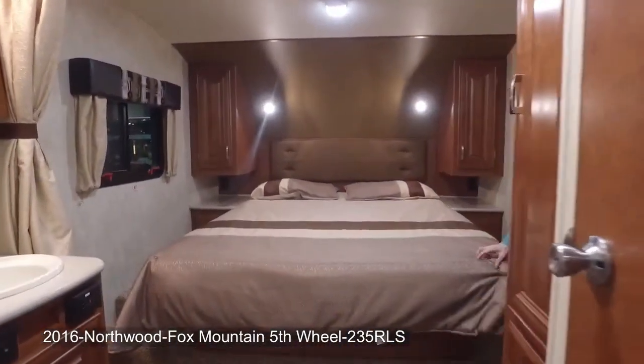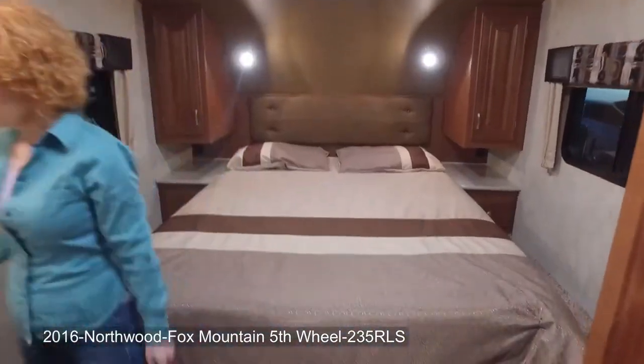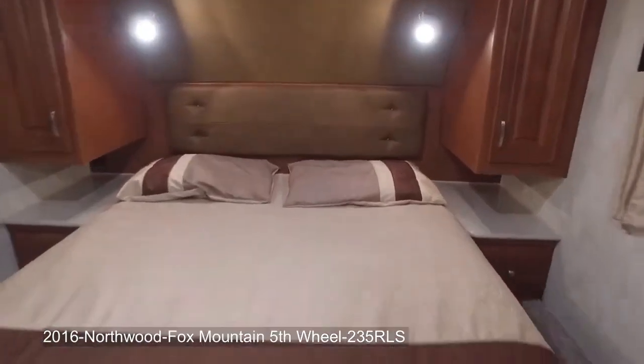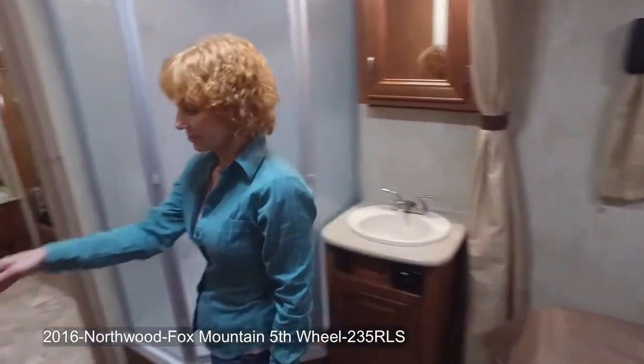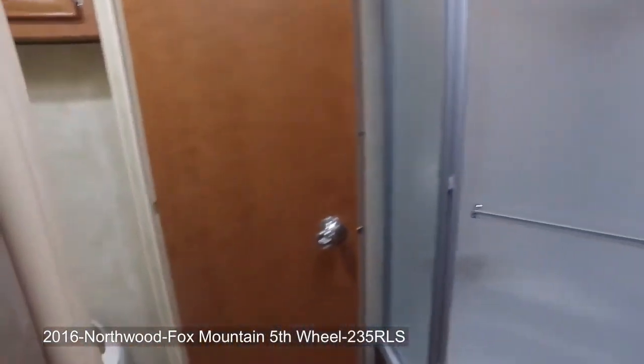The kitchen features a huge 10-cubic-foot refrigerator, and you can admire the views from the windows. You don't have to worry about running out of power or water, because this RV has exhaust fans, a 45-watt solar panel, and a 59-gallon freshwater tank.